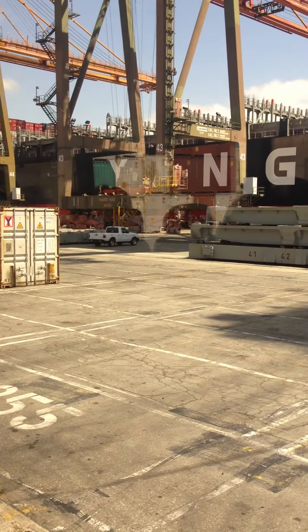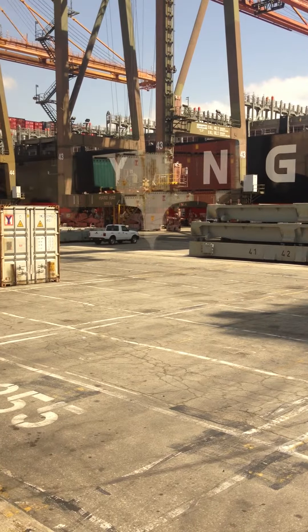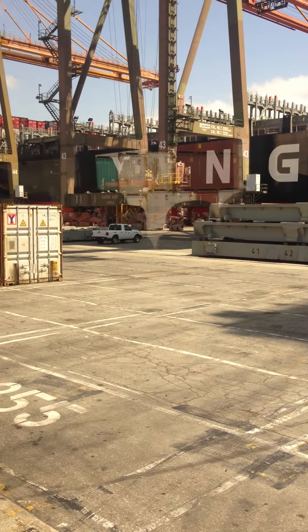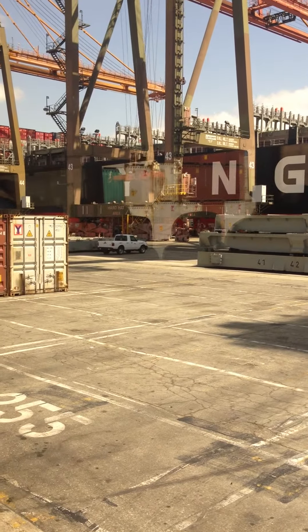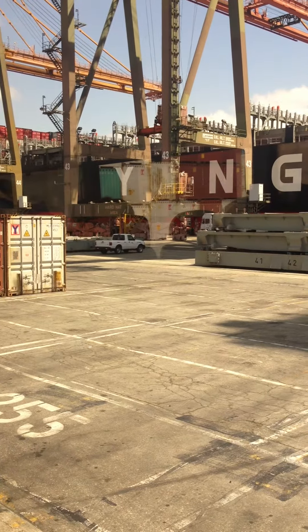The cranes are on rails, like a track system. We can't really see it from where we're at, but they move around on a rail car. We'll go over to Berth 100 where there's no ship and we can get really close to the cranes and see them a little bit closer. But because this is an active operation, I don't want to get that close.